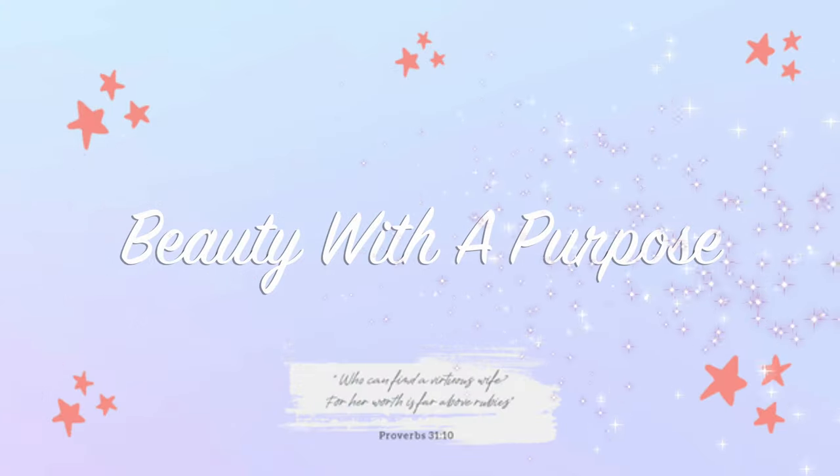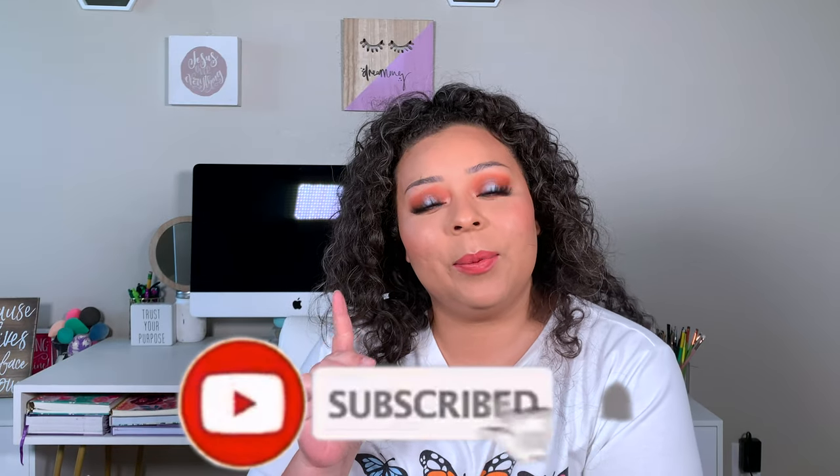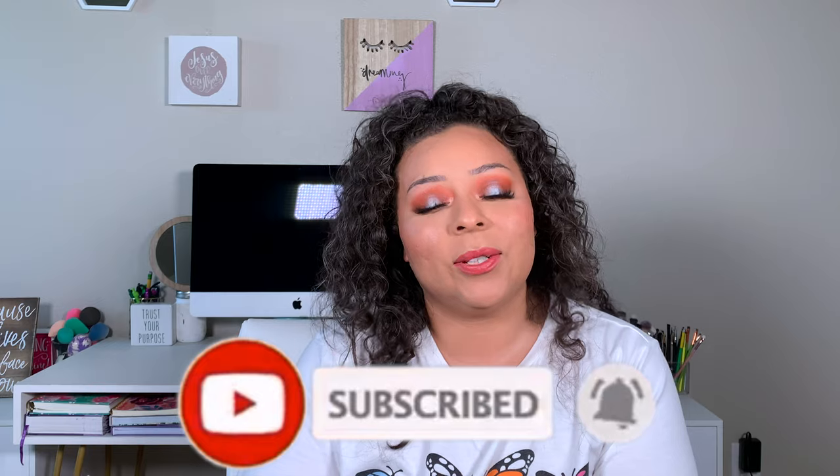This fly was not bothering me — I sit back down to film and it starts to bother me again. My white hairs are coming in hot. Hey guys, welcome back! My name is Ally. If you're new here, welcome to Beauty with the Purpose. I upload three videos a week: beauty, Bible, and lifestyle, so if any of those interest you, go ahead and hit that subscribe button.